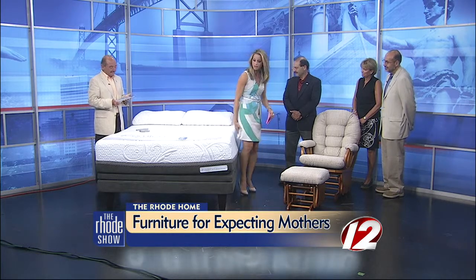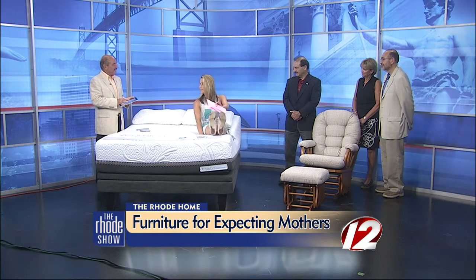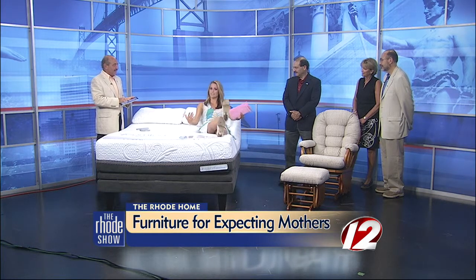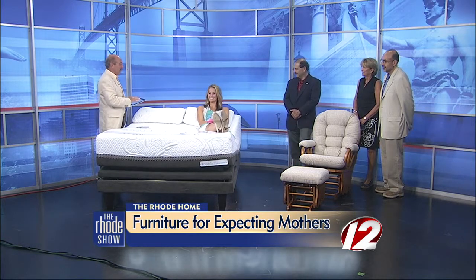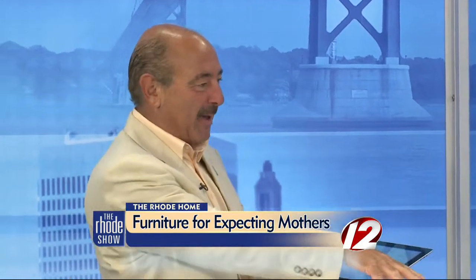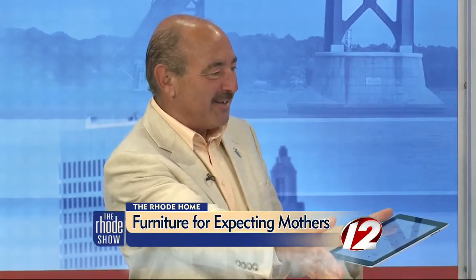Nick, this looks unbelievably comfortable and I know a lot of moms are going to be tired around this time. How can you help them relax? Well, this is a brand new bed. This puts you into zero-G, which takes all the pressure off your back, your spine, your hips, your knees. And that's what happens when you're having a baby.